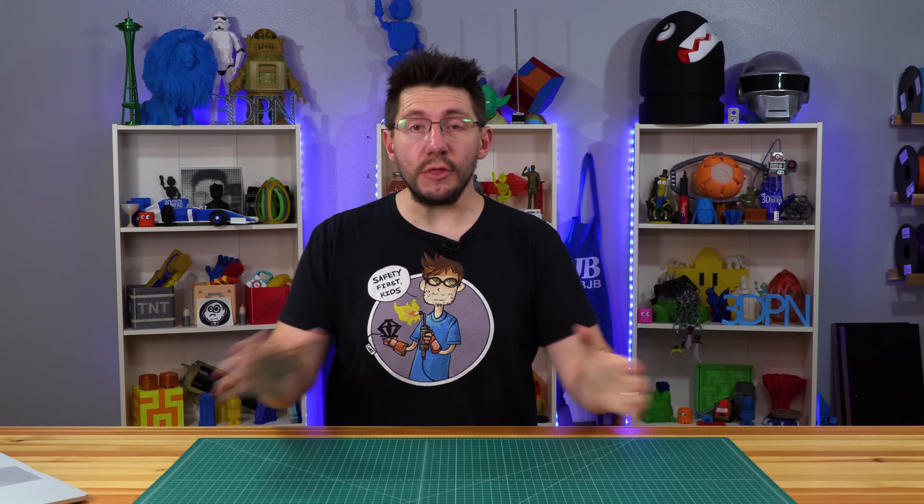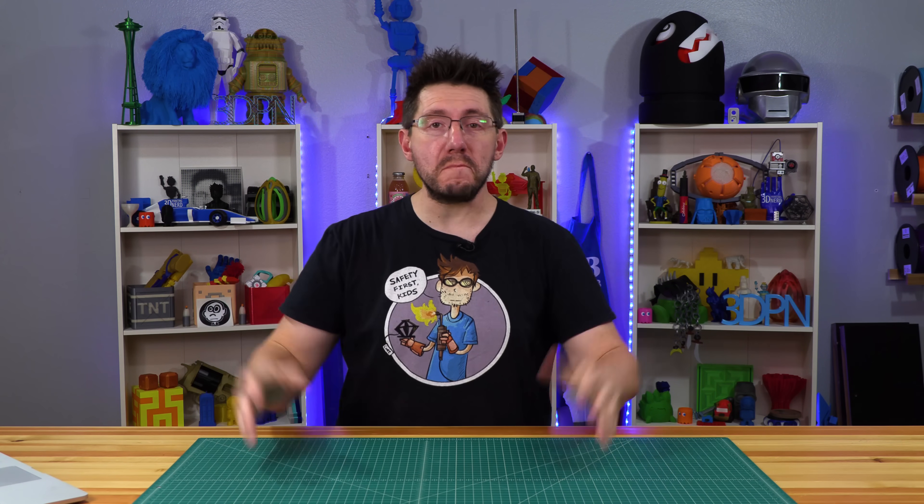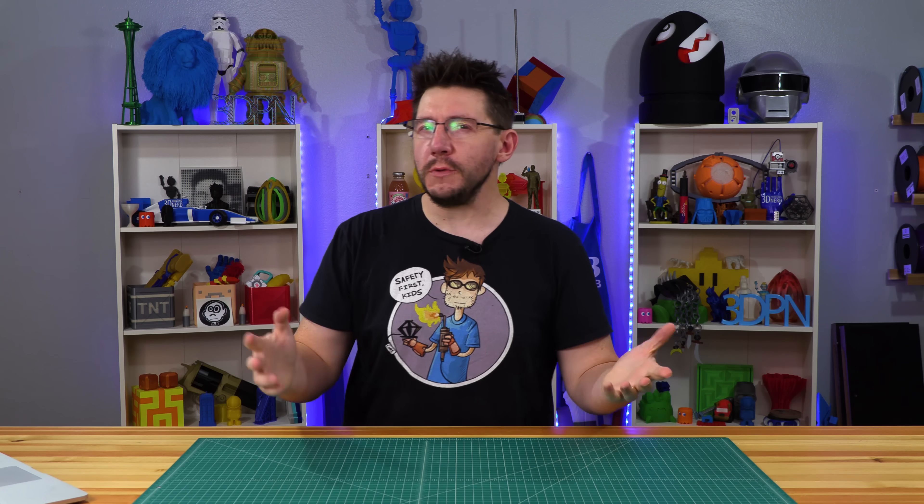CES 2019 is in the books. It was four days of wonderful, amazing technological stuff. I was there for two days and I did get to see some things, and I want to talk about it right here on 3D Printing Nerd.